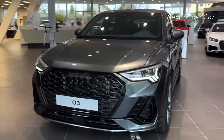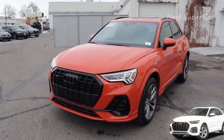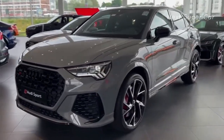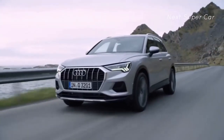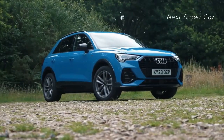The Q3's exterior is a slightly scaled-down version of its Q5 counterpart. The main changes for 2024 are in the color lineup. Ibis White will be replaced by Arcona White, while Progressive Red Metallic takes the place of Tango Red Metallic, and Turbo Blue waves goodbye to the paint color palette.